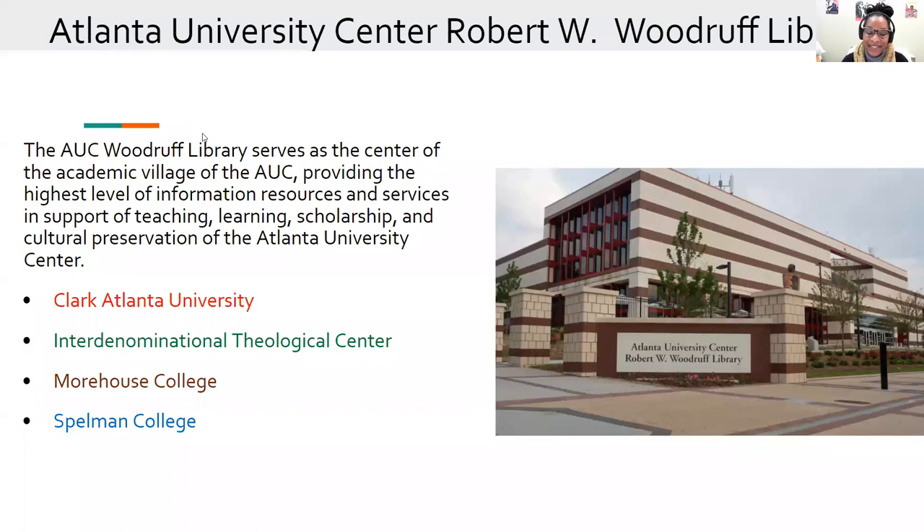The Atlanta University Center, Robert W. Woodruff Library serves as the center of the academic village of the AUC, providing the highest level of information resources and services in support of teaching, learning, scholarship, and cultural preservation in the AUC Library Center, which comprises of Clark Atlanta University, the Interdenominational Theological Center, Morehouse College, and Spelman College.